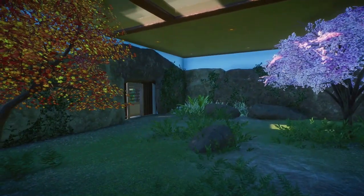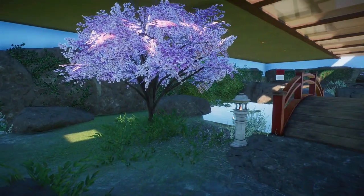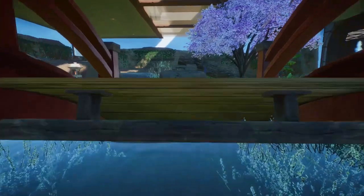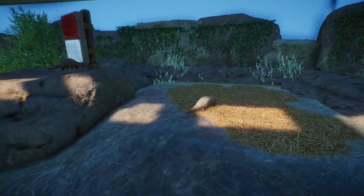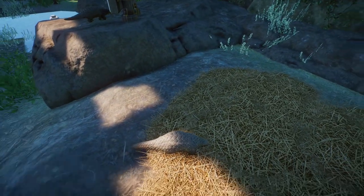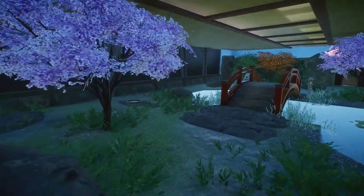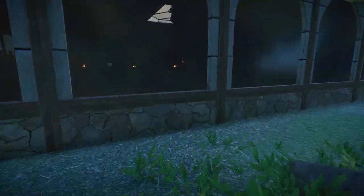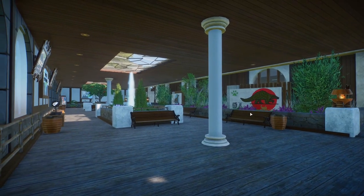We'll take a look inside. We have a little water feature with a bridge going over it, and up on top is where they sleep. I believe these guys are actually pretty happy with their habitat space-wise. The Komodo dragons, not so much.